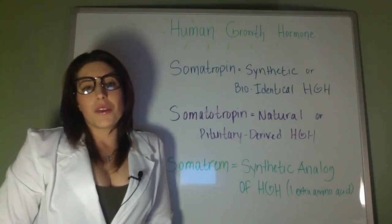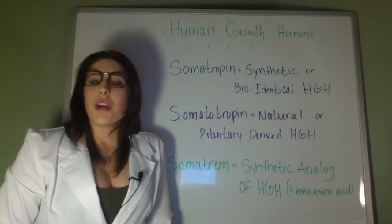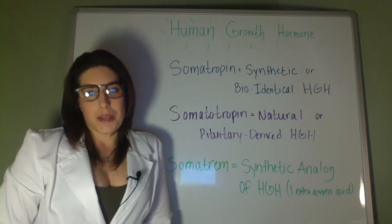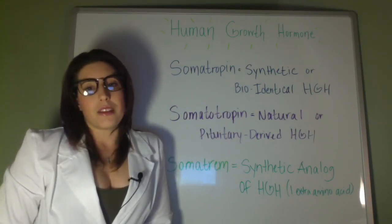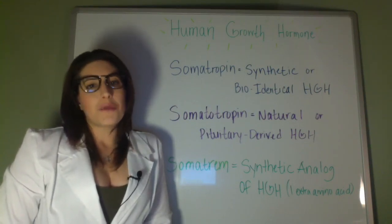To get started with your own co-created HGH, testosterone, sermorelin, or HCG therapy program, please click the link below in the description and take a look at our website. With our help, we can help you overcome your hormonal imbalance and live a healthier life full of vitality. Thank you for watching.